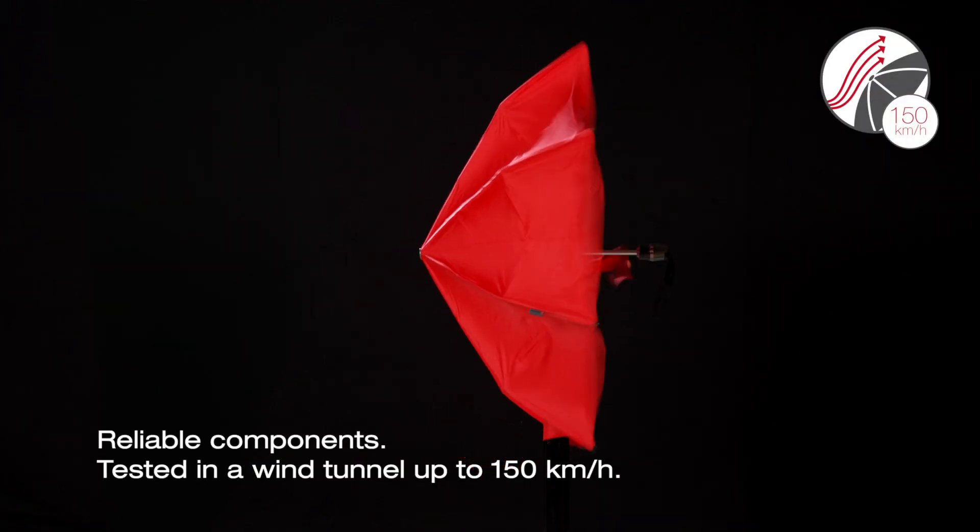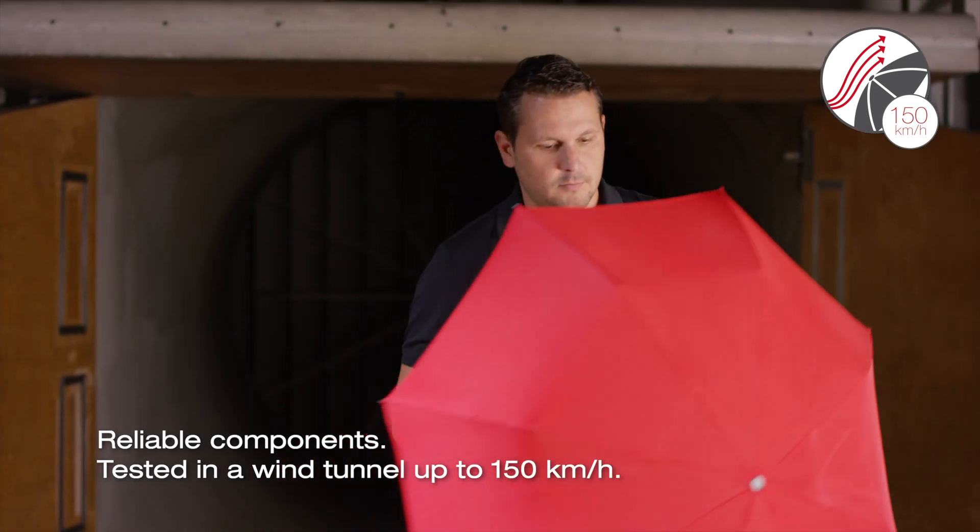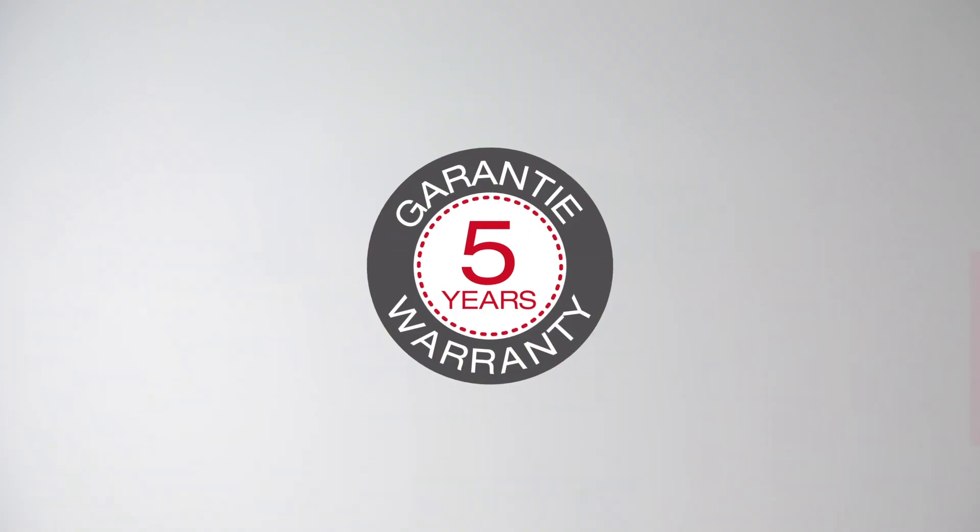Our models are regularly tested in a wind tunnel. That's how we test our components for reliable quality and ensure their long life. Our premium models have a 5-year warranty.